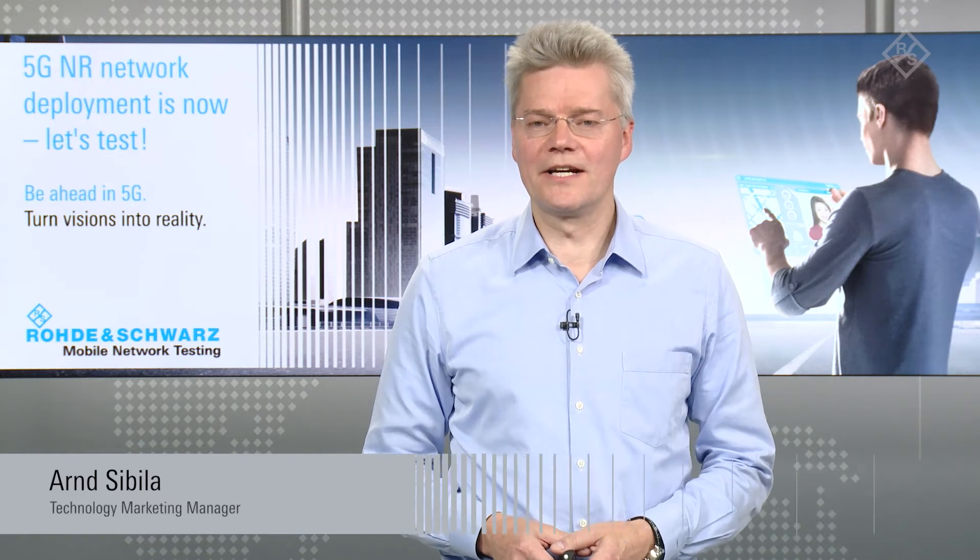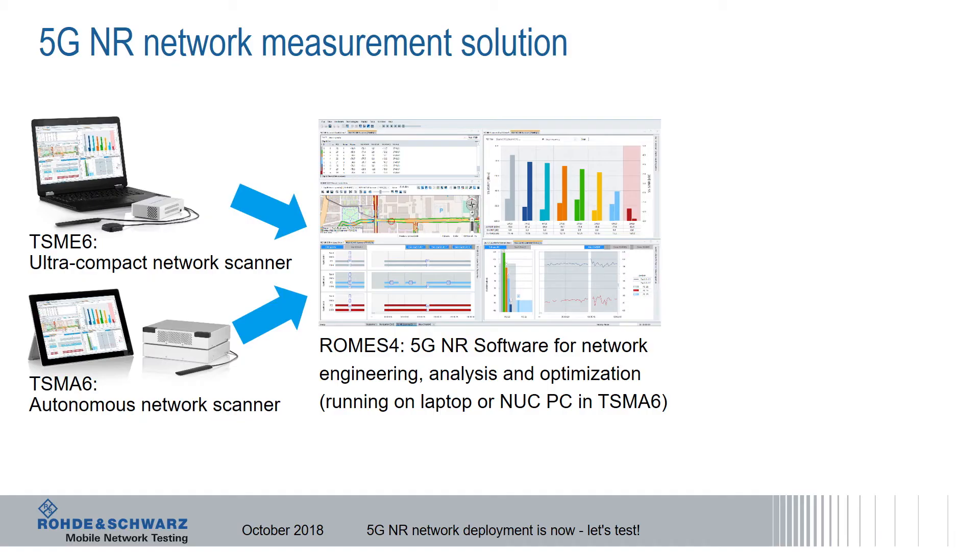Hello and welcome to this short video about 5G NR network measurements. I want to show you our 5G NR network measurement solution, which consists of a network scanner and the ROMES 4 software for real-time network engineering, analysis and optimization.